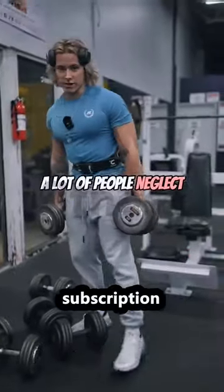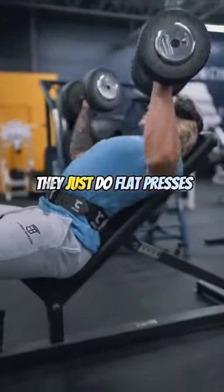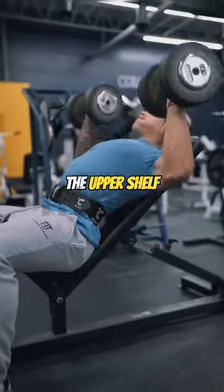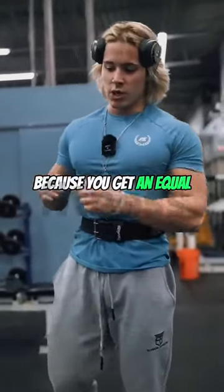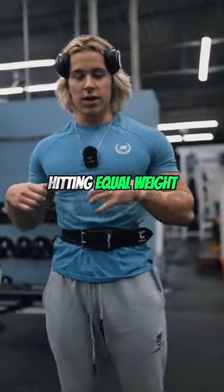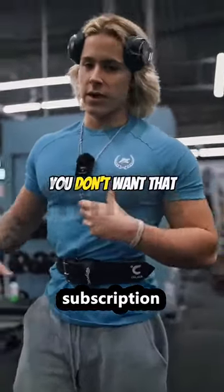A lot of people neglect their upper chest and they just do flat presses, which will work, but if you want to look aesthetic, you got to build the upper shelf. I prefer using dumbbells over barbell because you get an equal weight on each side, so you know you're working each pec individually, hitting equal weight. Versus if you have a stronger pec, when you do barbell presses, one side might take over — you don't want that.